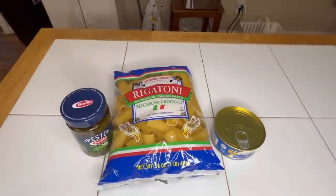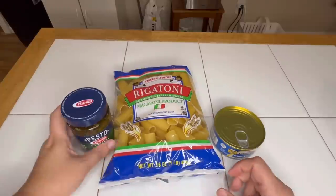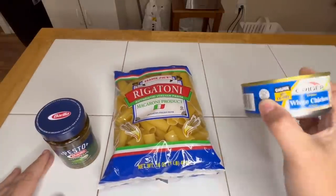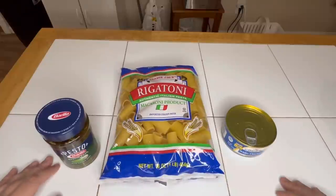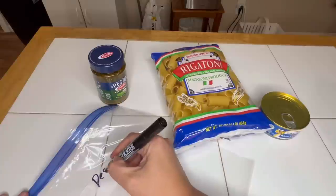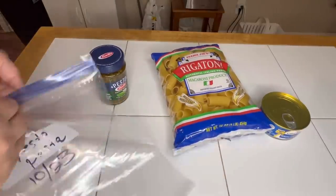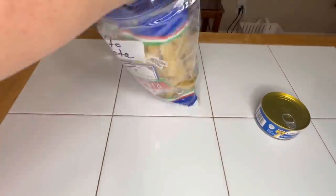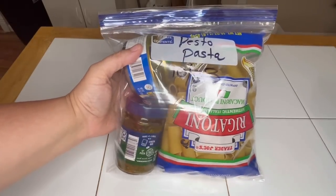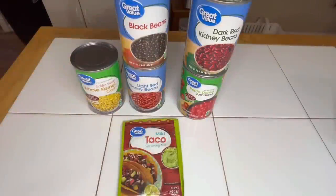Emergency meal kit number seven: super simple but shelf stable. Pesto, a small can of chicken, and pasta. We're going to make pesto pasta with chicken — this is all we need. Super simple, super easy, and crazy cheap.